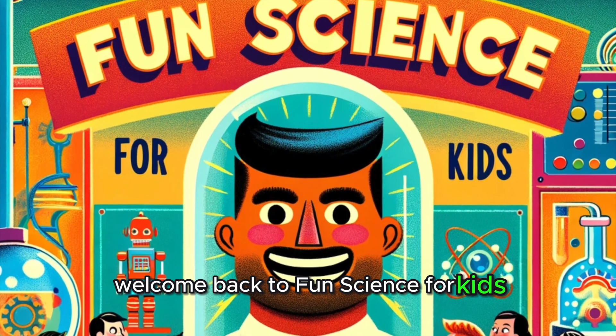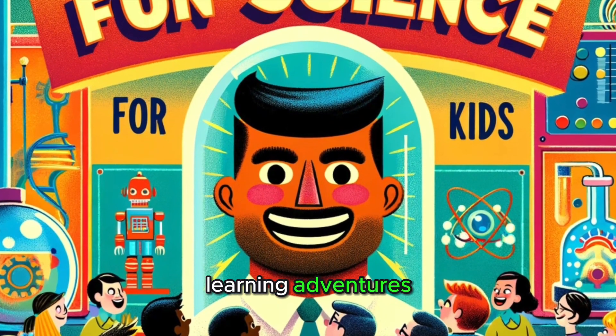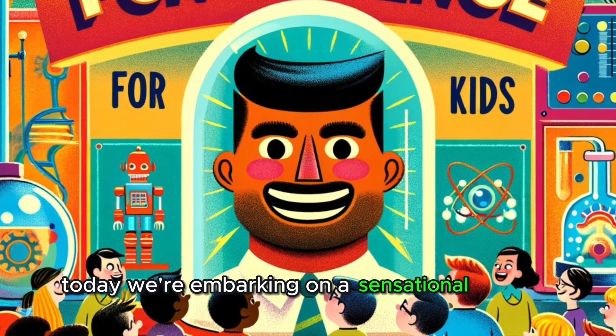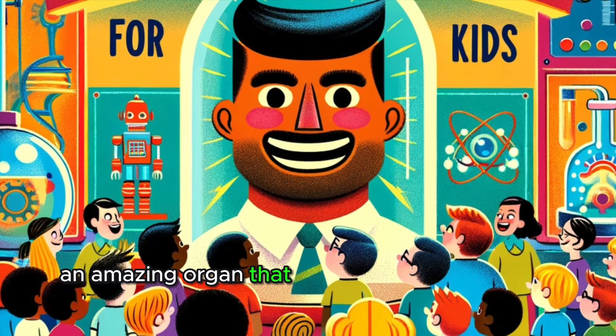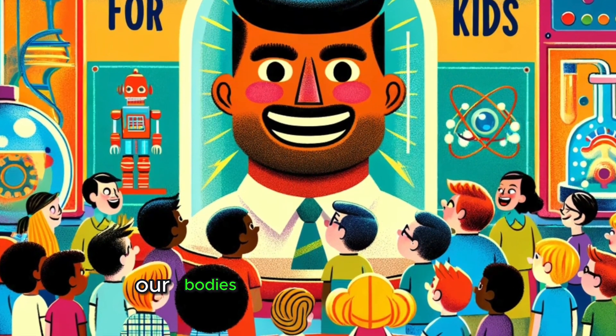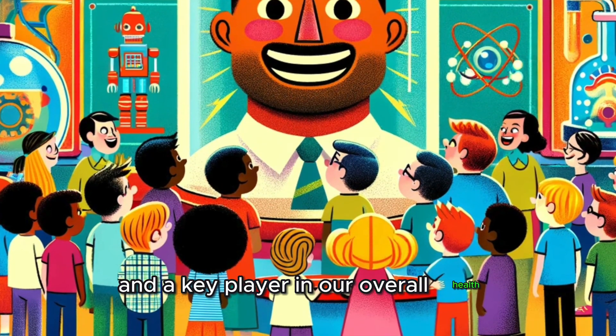Welcome back to Fun Science for Kids, where we turn curiosity into extraordinary learning adventures. Today, we're embarking on a sensational journey into the world of our skin, an amazing organ that does so much more than just cover our bodies. It's our personal shield, our touch communicator, and a key player in our overall health.